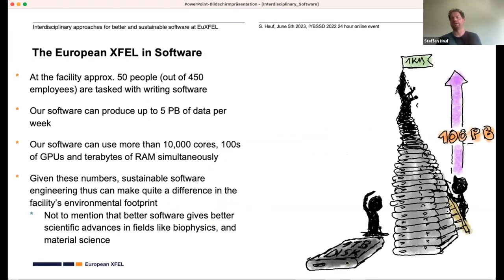Specifically for the European XFEL, from a data perspective we've produced around 100 petabytes of data so far — that's 100,000 terabytes. A good unit to visualize that is USB hard drives, which nowadays frequently come in one terabyte size and are about a centimeter tall. If you stack them to reach 100 petabytes, you have a one-kilometer-high tower. That's a lot of data.